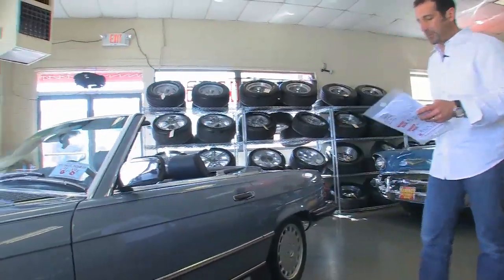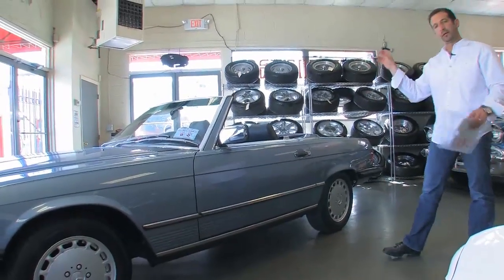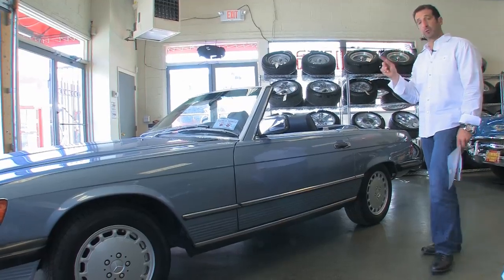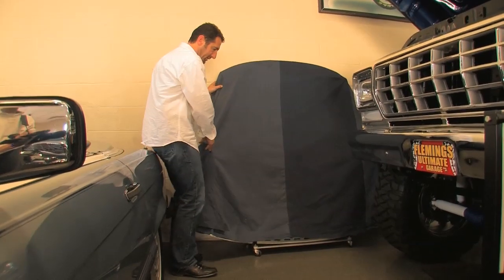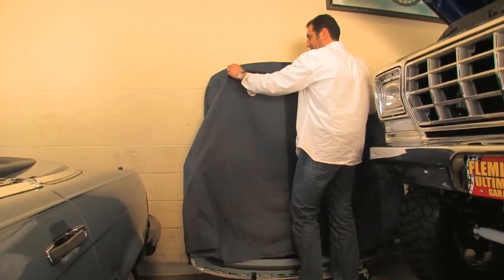The interior is absolutely spectacular. The paint is called diamond blue metallic, and with the dark blue leather and a dark blue German canvas top, it looks spectacular. It also comes with a removable hard top, which is aluminum. Here's the hard top to this SL — it comes with a cover and a factory stand.